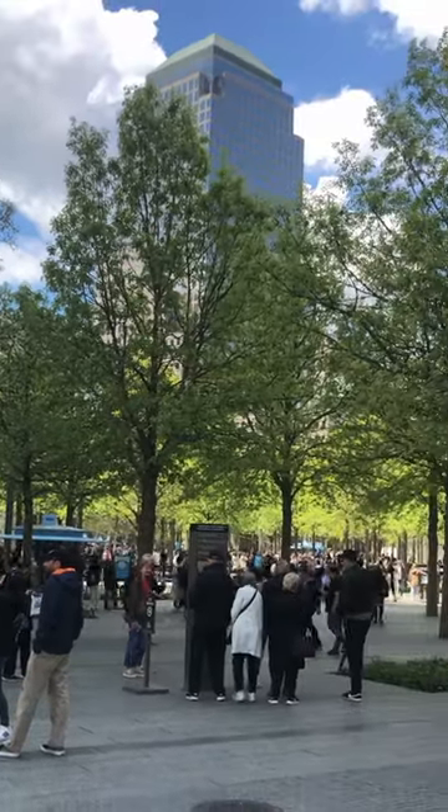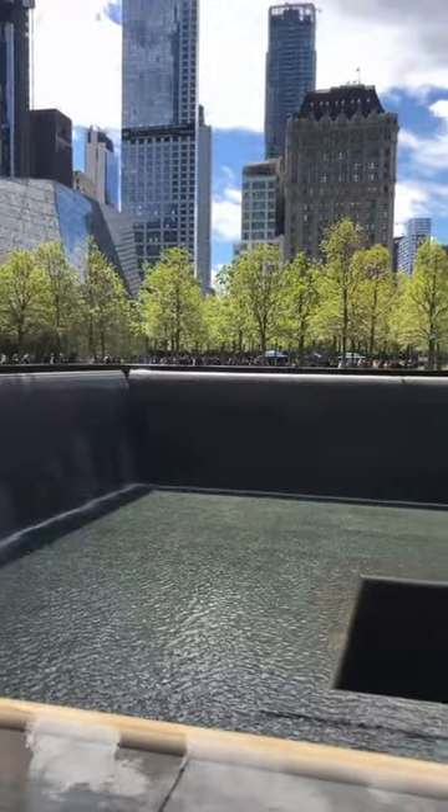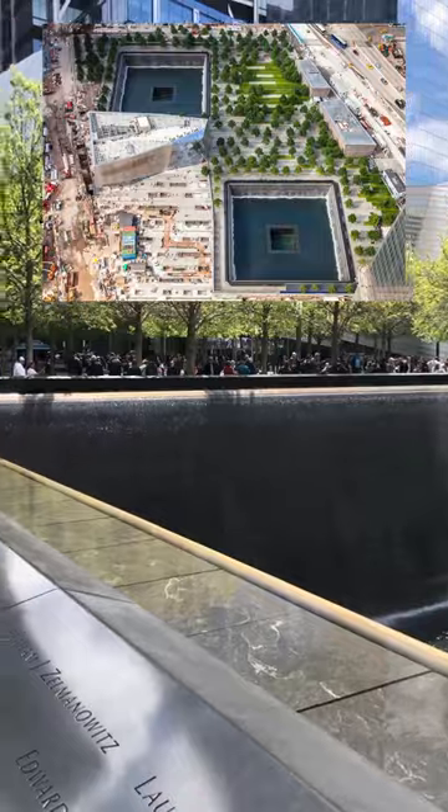412 oak trees are growing at the 9-11 memorial in New York City. The trees surround two large reflecting pools where the north and south towers used to stand before this tragedy took place.